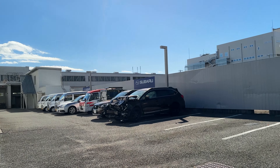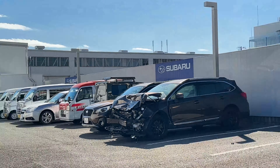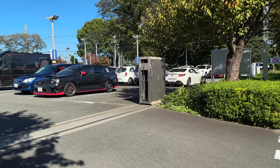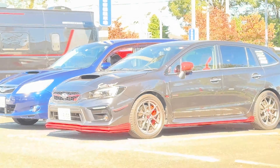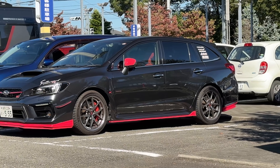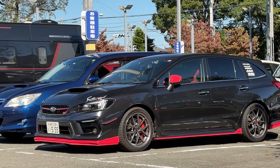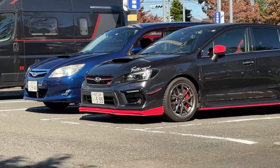Unfortunately there's an Outback that looks like it got smushed. There is also an STI wagon with a big brake kit. I don't want to go in since it's an active dealer area — it has a 555 license plate, very nice.